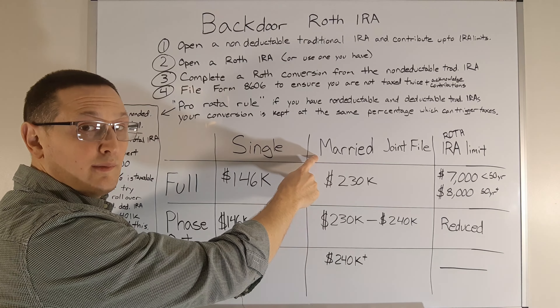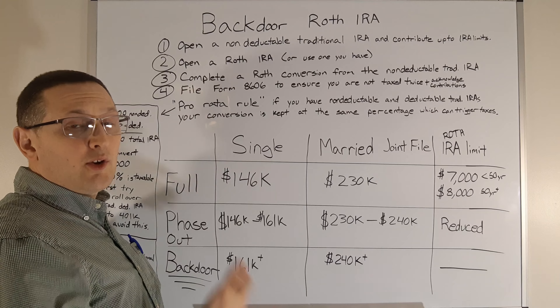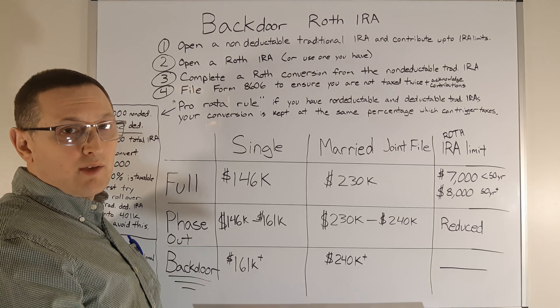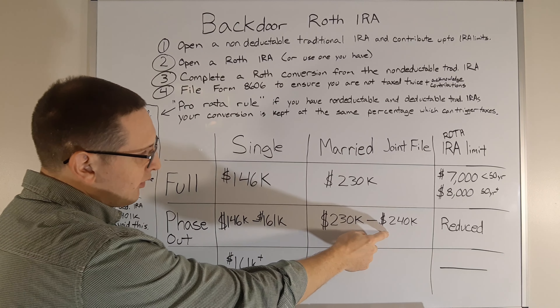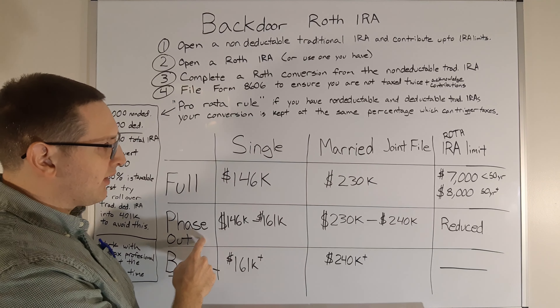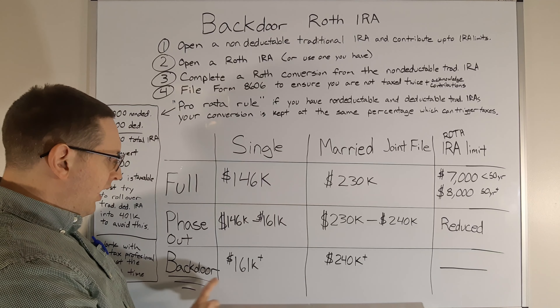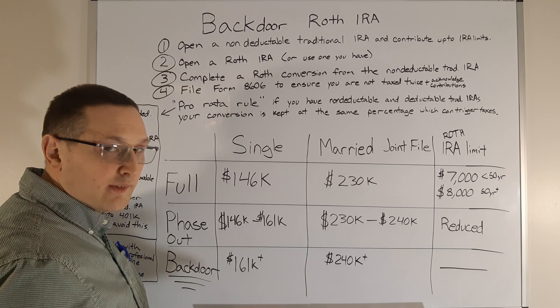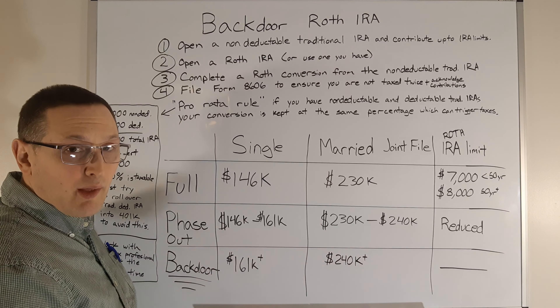If you're married filing jointly and make less than $230,000 a year, you don't have to worry about the backdoor Roth — you can make full contributions to the Roth IRA. Between $230K and $240K is the phase-out range with a reduced contribution amount. Above $240,000 as a couple, the only way to do it is the backdoor Roth.